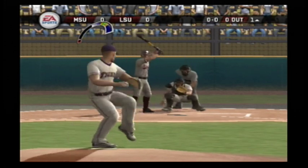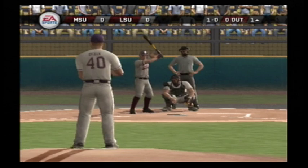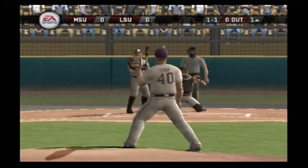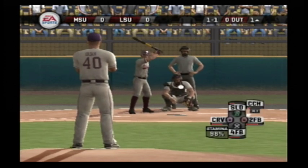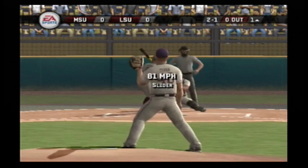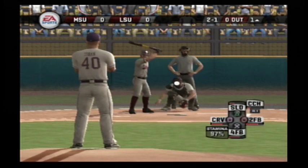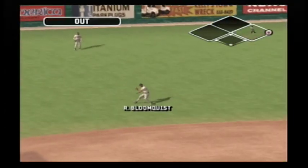Here's the first pitch of the ball game. The batter takes a ball to start this one off. Takes a fastball for a called strike. Breaking ball hangs inside. There's a fly ball — one out.